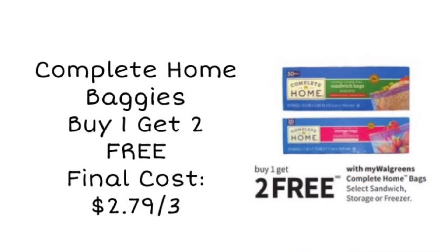A super simple deal anyone can do: Complete Home baggies are buy one get two free, making these just 93 cents per box — even cheaper than the Dollar Tree. You can mix and match sandwich bags, freezer bags, storage bags, whatever you need, for super cheap. You can of course pay with Walgreens Cash or register rewards on this deal.